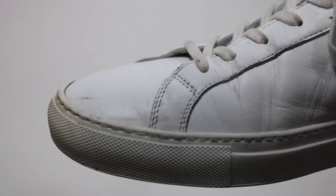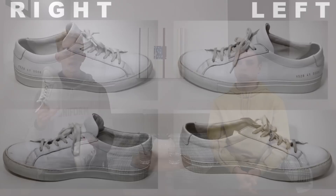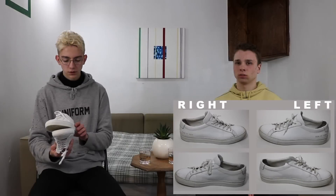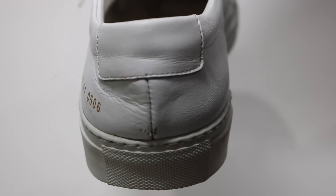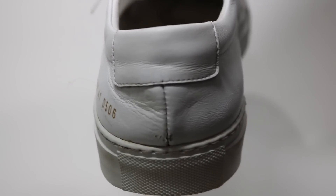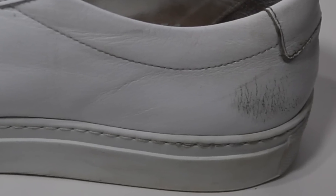Here they are. Right off the bat you notice creases, mainly around where your toe knuckles are — wherever your foot is moving, it's going to crease the leather. The interesting thing I noticed about creasing is that it's different on each shoe, and I think that has to do with the fact that my right foot is slightly bigger than my left. You can notice that my left one has a lot less creasing in general. Also, a lot of creasing appears on the back if you don't untie your shoes before putting them on.